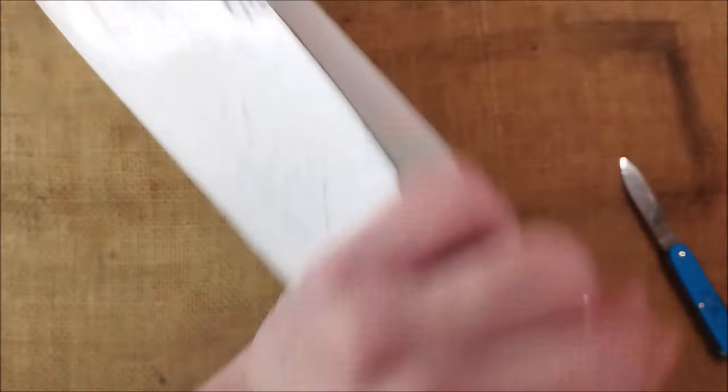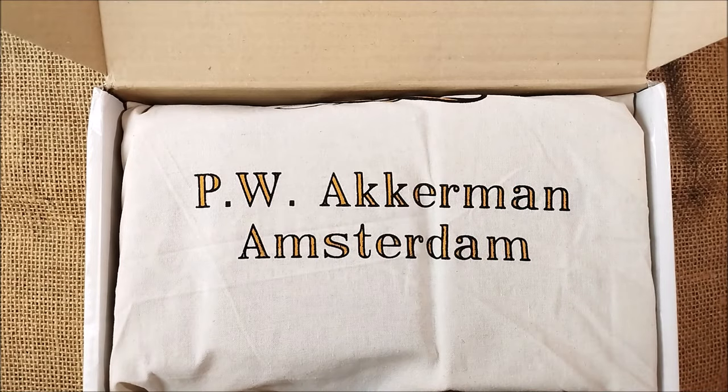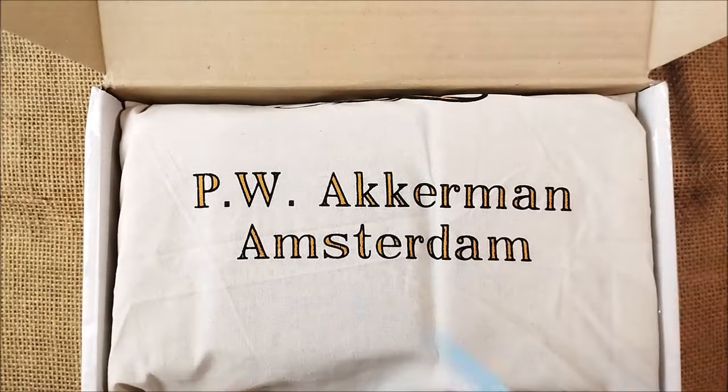Let's take a look and open this. Okay, so here we have it — we have, I think, a postcard with an image of Amsterdam. Very, very nice one.